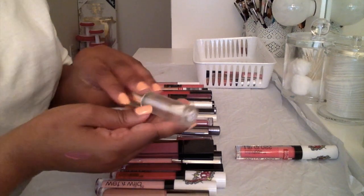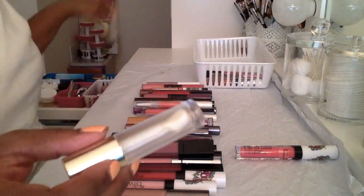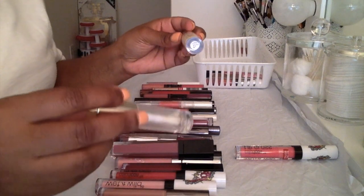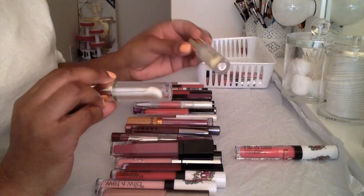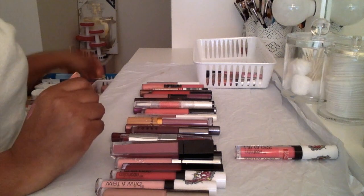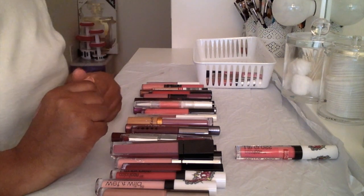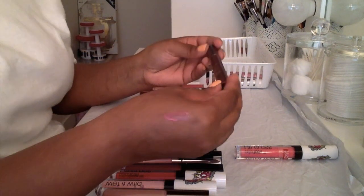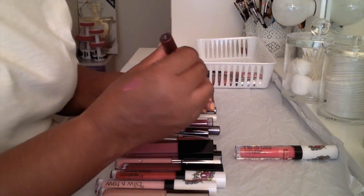The lip gloss I usually use is this one by Milani — it's not a lip gloss, it's a lip oil. I already have a backup because I love this. It's the Moisture Lock Coconut Oil Infused Lip Treatment. It goes on like a lip gloss and it stays on for a very long time.